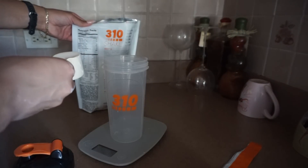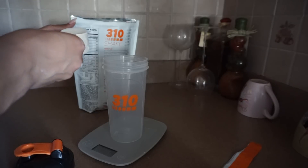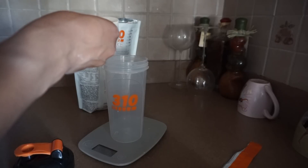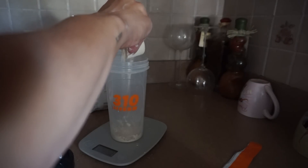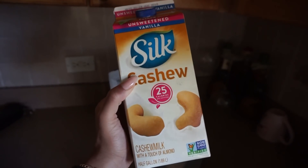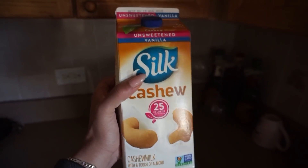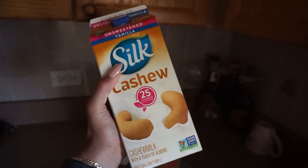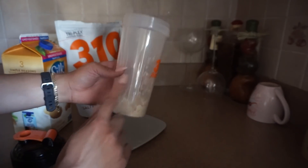I'm just going to stick to the serving size on the bag and use my food scale to make sure I'm not doing any more or any less. One scoop is 27.4 grams for 90 calories. With my protein shakes, I like to add cashew milk — but you can use almond milk, coconut milk, or water. Cashew milk has the thickest consistency, so it's my preference. I'll do about 8 ounces of cashew milk.